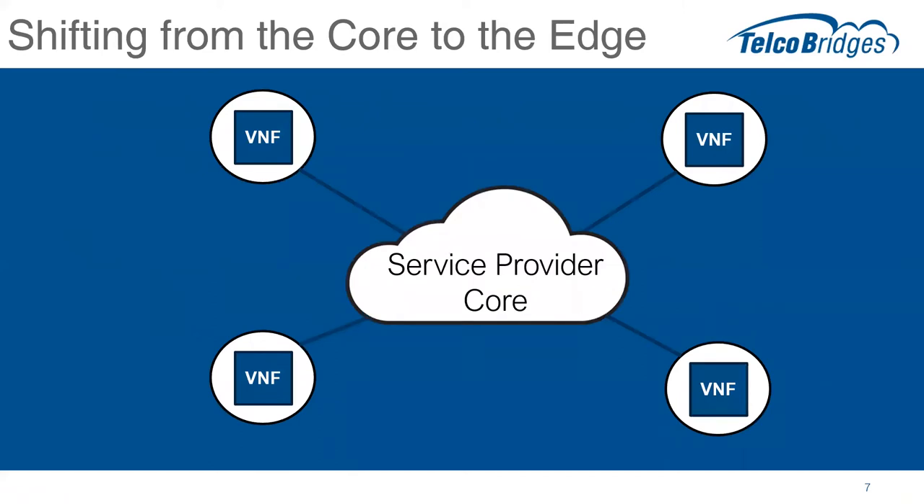Another more recent trend is the shift from the core to the edge of the network. For a long time, the effort was to push everything into the core of the network, leaving very little intelligence at the edge. What we've seen over the last few years is the use of universal CPE equipment and the ETSI network function virtualization technology to put virtual network function software out at the customer premise, at the edge of the network. This is moving the smarts to the edge — for firewall, SD-WAN, and session border controller edge protection technology.